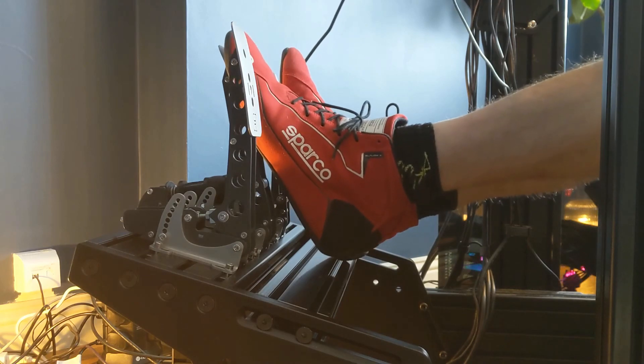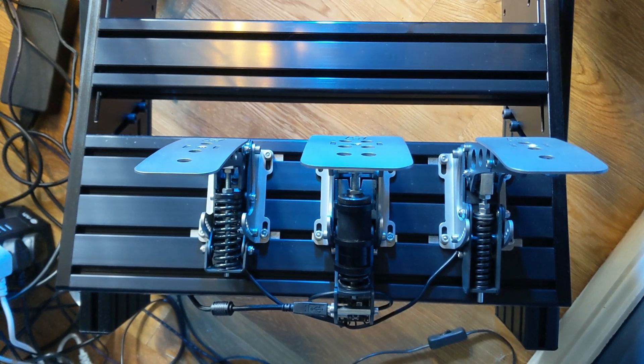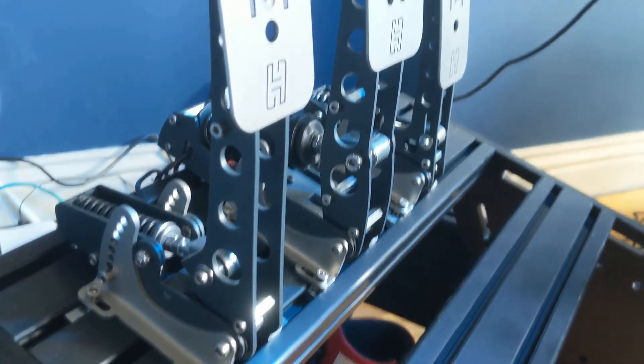Besides the flex, the old deck also had very limited side-to-side options. But now it's rock solid and you have free rein over how far left or right you can stick them. This is a very similar deck to the one you'll see on the Simlab P1X.